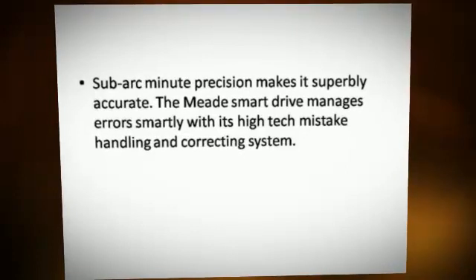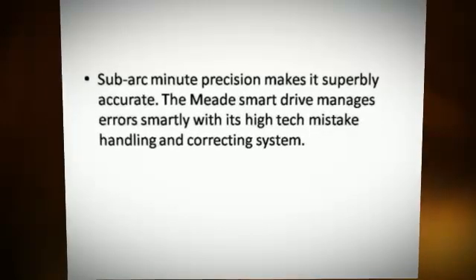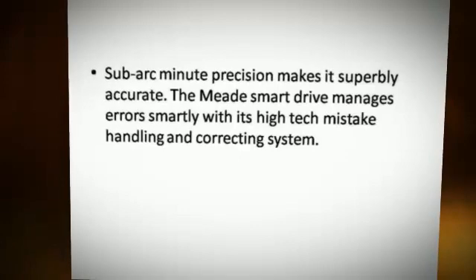Sub-arc-minute precision makes it superbly accurate. The Meade smart drive manages errors smartly with its high-tech mistake handling and correcting system.